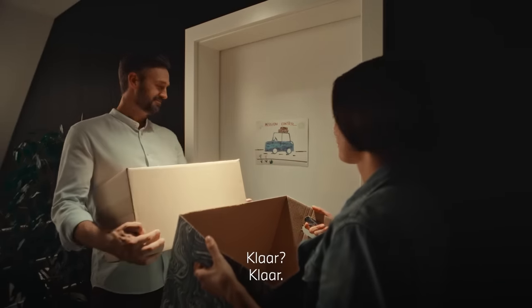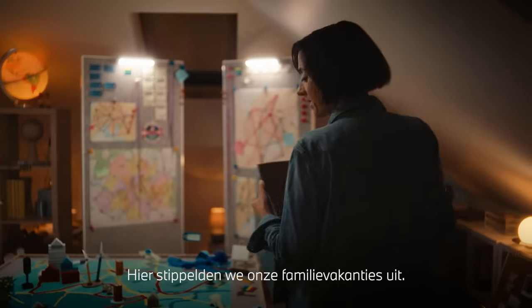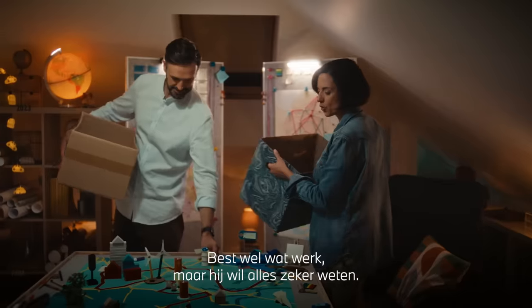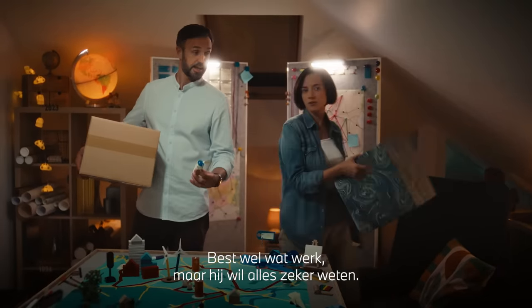Ready? Ready. This is where we planned our family road trips down to the last detail. It was a bit of a chore, but he liked to leave nothing to chance. Me?